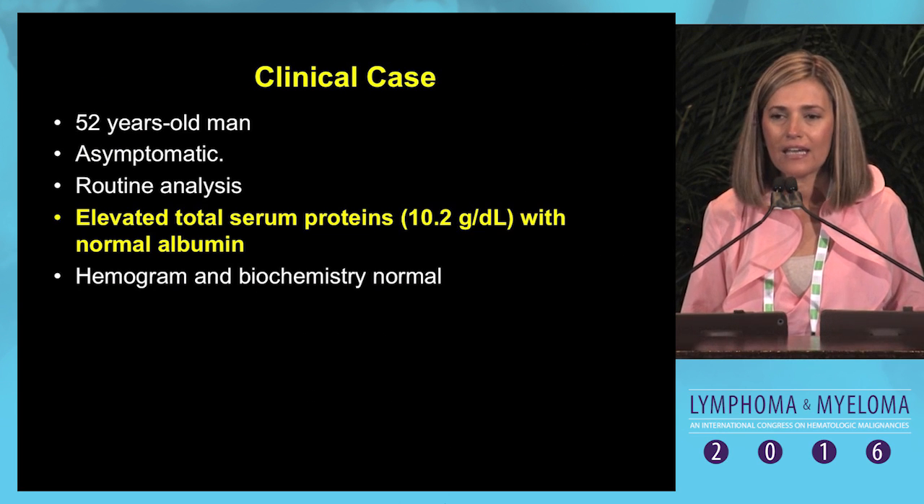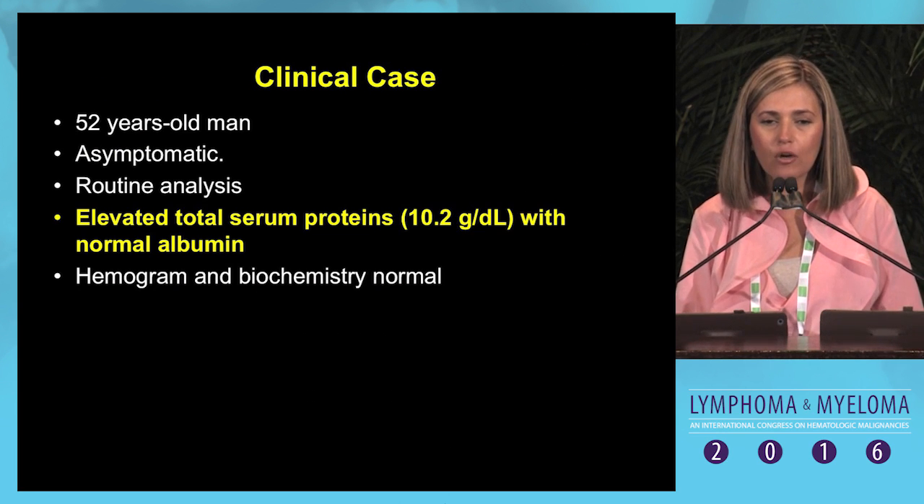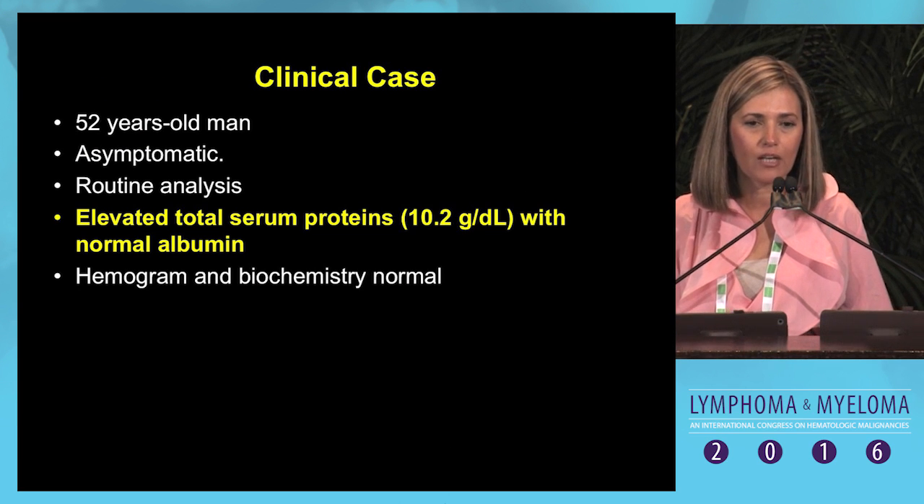This is a clinical case, and I would say that this is the common way in which you can suspect the diagnosis of smoldering myeloma.